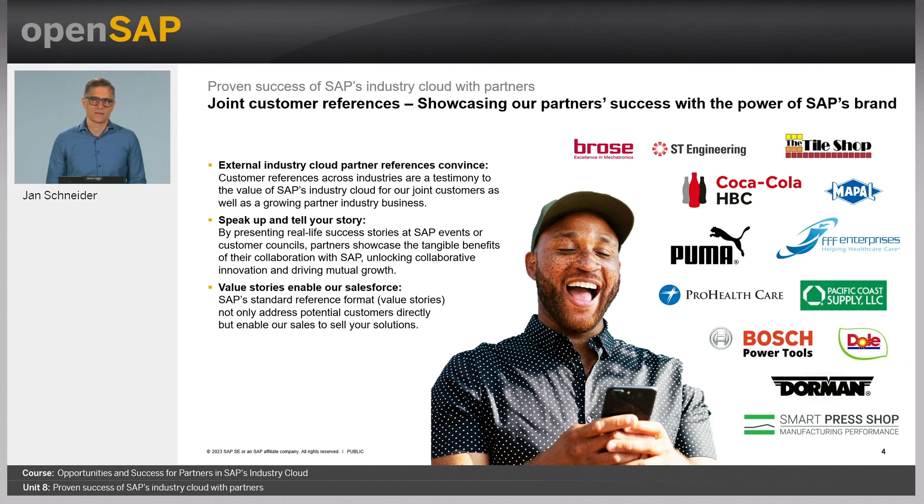Next, let's look at MAPAL, a mid-market SAP customer in the industrial manufacturing industry offering precision tools. They implemented a very exciting AI-based industry cloud application from our partner Zuvu, making it possible for technical consultants to quickly find and recommend the right product for their customer based on real-time data.